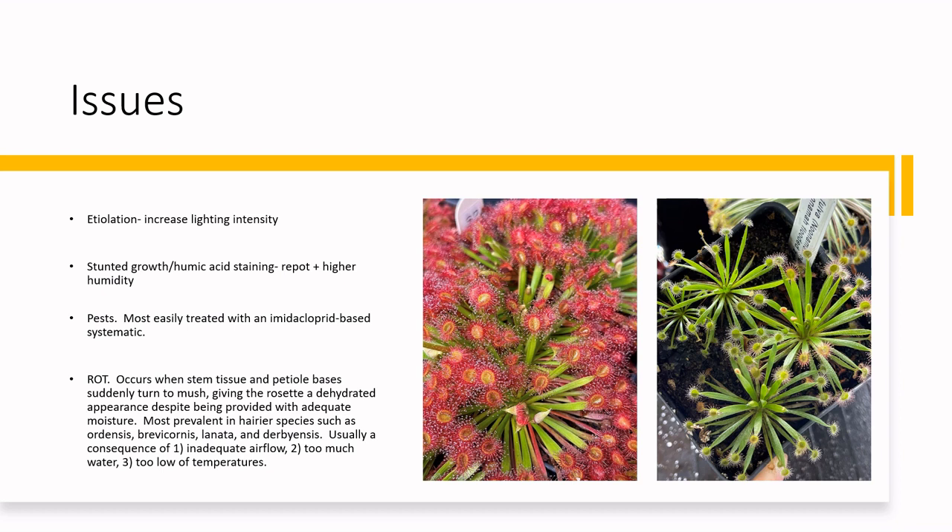The best way to combat rot is preventative. Just keep those hairy species on the dry side once established, and usually rot won't give you problems. Also make sure to provide good airflow for those hairy species. Temperatures play a key factor in preventing rot — you want good warm temperatures for adequate growth. If your plants are slowing down and being kept too wet because of cold temperatures, rot has a higher chance of affecting your plants.